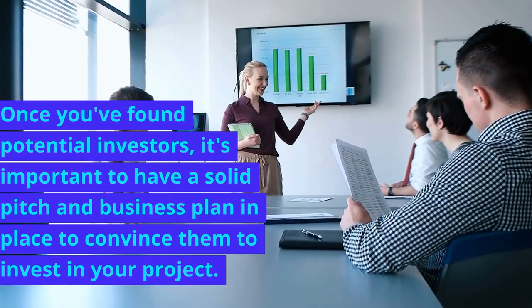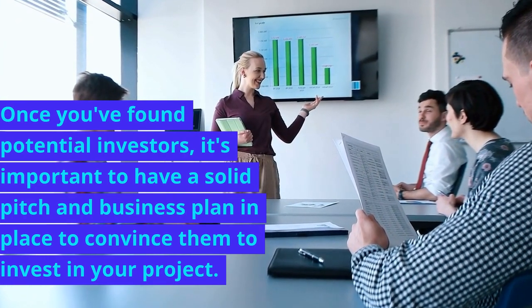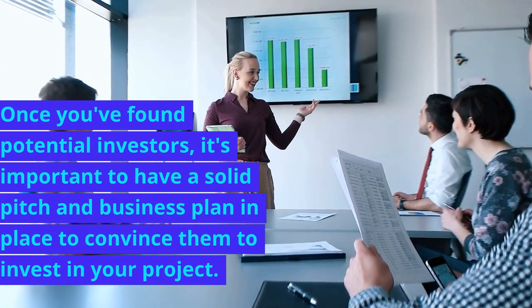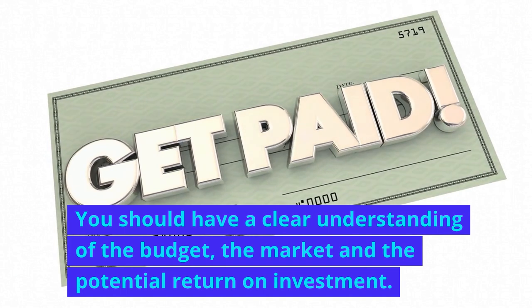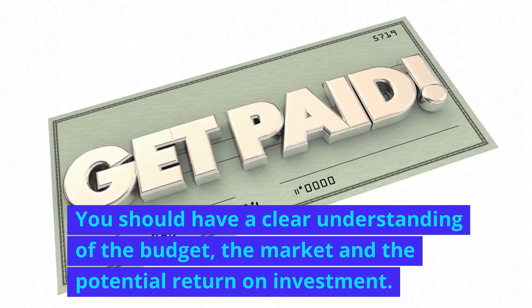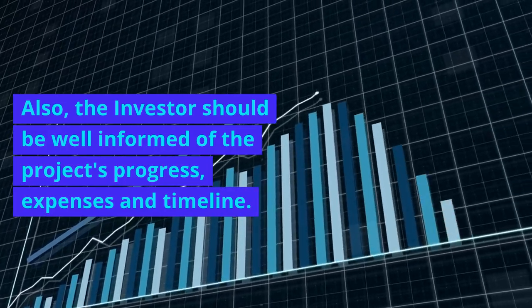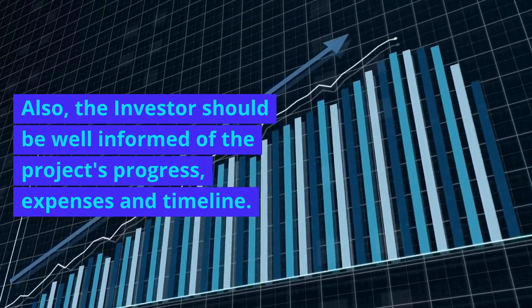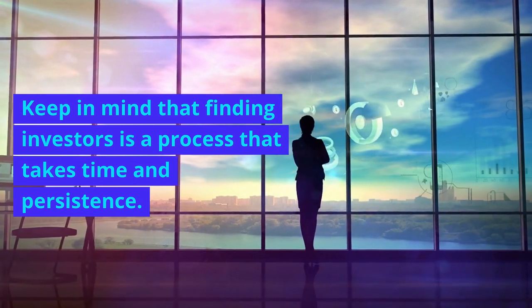Once you've found potential investors, it's important to have a solid pitch and business plan in place to convince them to invest in your project. You should have a clear understanding of the budget, the market, and the potential return on investment. Also, the investor should be well informed of the project's progress, expenses, and timeline. Keep in mind that finding investors is a process that takes time and persistence.